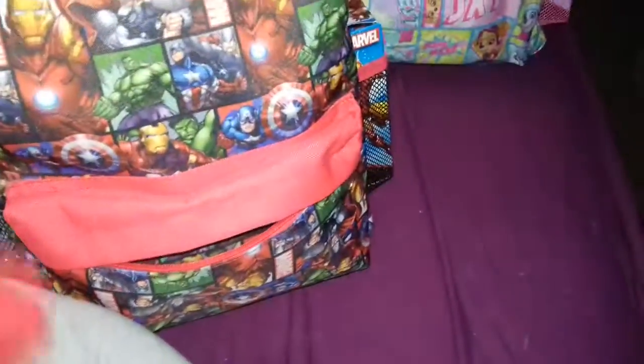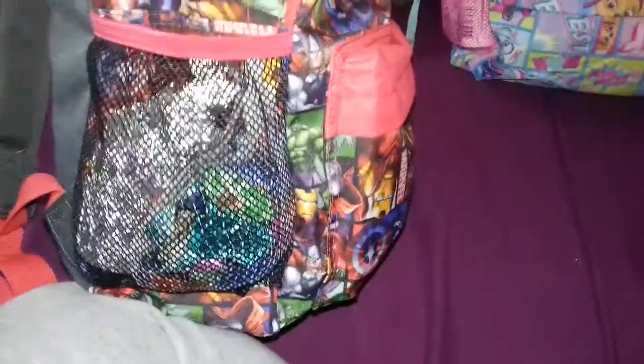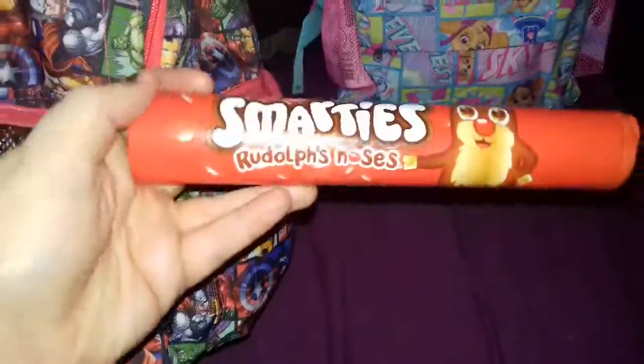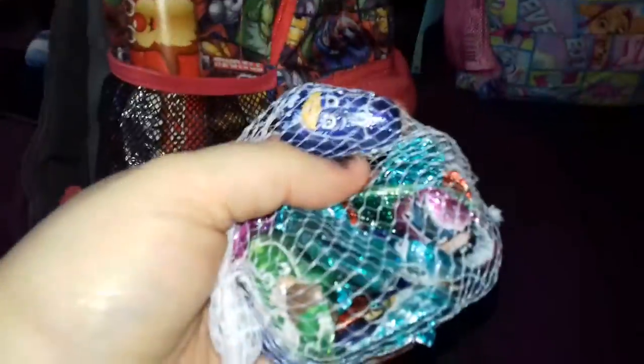Those are Superman socks. And at the side we have some Rudolph's Marty Noses. And at the other side we have little PJ Masks chocolate, which are kind of cute.